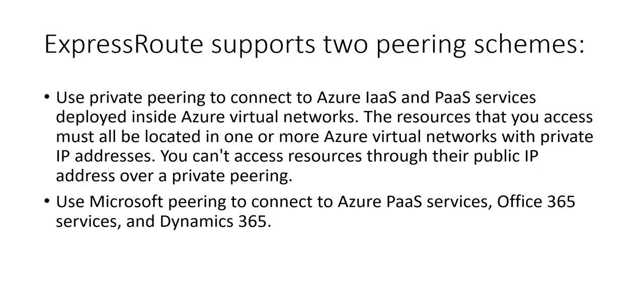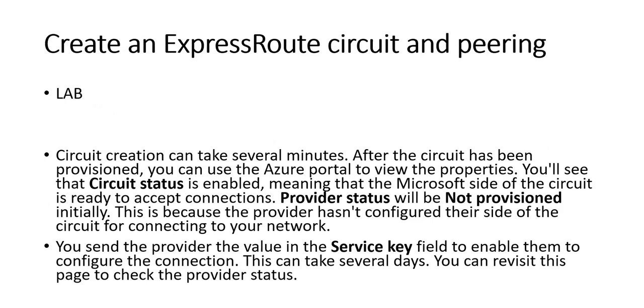ExpressRoute supports two pairing schemes. We use private pairing to connect to Azure IaaS and PaaS services deployed inside Azure virtual networks. The resources must be located in Azure virtual networks with private IP addresses — you can't access resources through their public IP over a private pairing. We use Microsoft pairing to connect to Azure PaaS services, Office 365, and Dynamics 365.